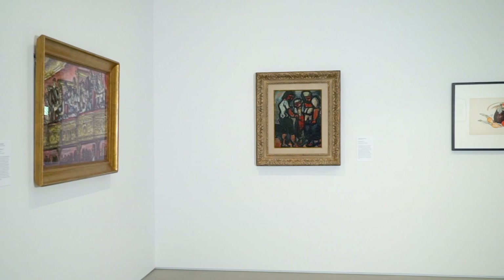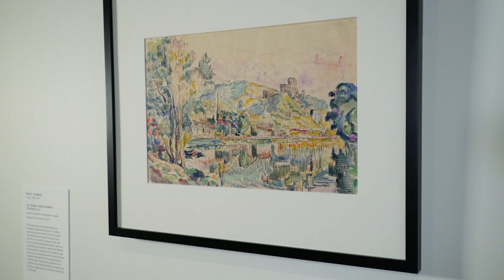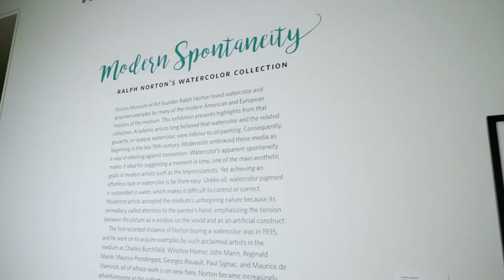We don't often mix American and European art here, but it's exciting to do so because these are all modern artists. In the early 20th century, many American and European artists knew each other and were going back and forth across the ocean, so that kind of division between American and European is kind of artificial.